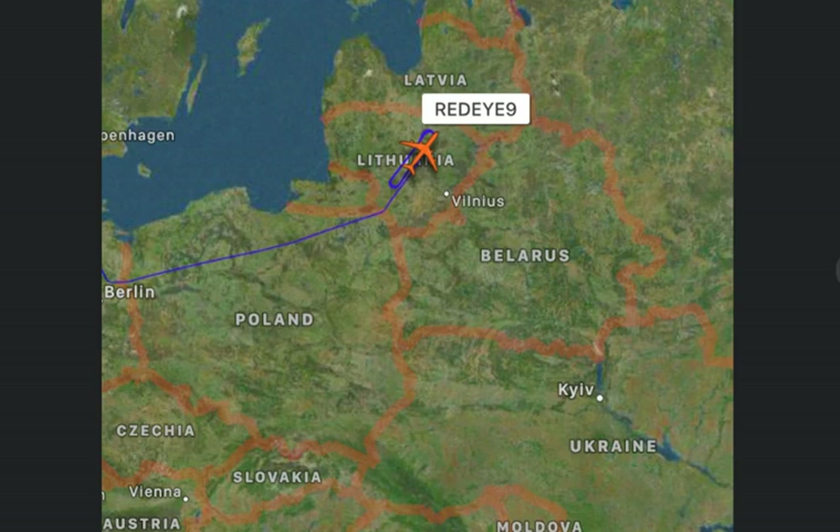If you guys don't know what this plane is, this is a Northrop Grumman E-8 Joint STARS — a U.S. Air Force airborne ground surveillance, battle management and command and control aircraft. It can track ground vehicles and aircraft, collect imagery, and relay tactical pictures to ground and air theater commanders. This is a very powerful piece of equipment. There are only 17 of these in the entire U.S. Air Force, so the fact that they're sending this to Lithuania is extremely significant.